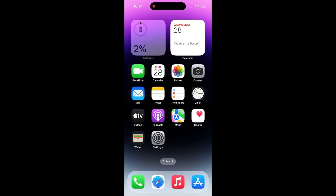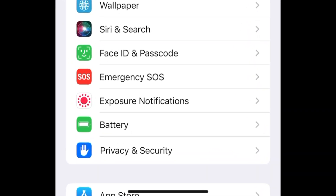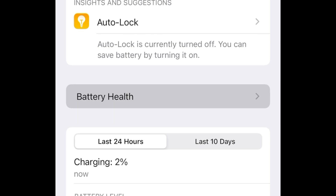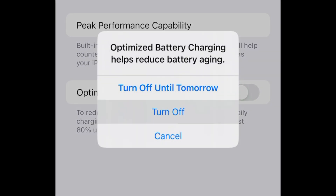After a simple search and experiment, we found that the charging strategy of iOS 16 has changed. This problem can be solved by simply going to Settings → Battery → Battery Health → and turning off Optimized Battery Charging.